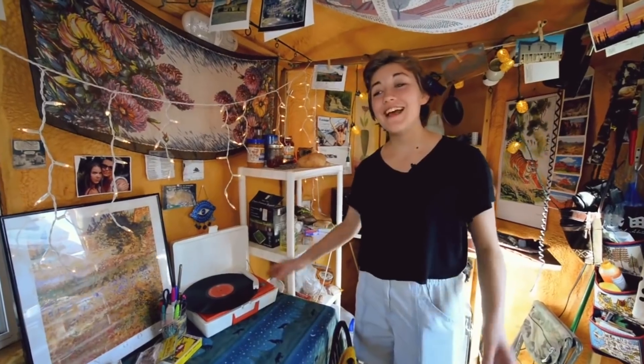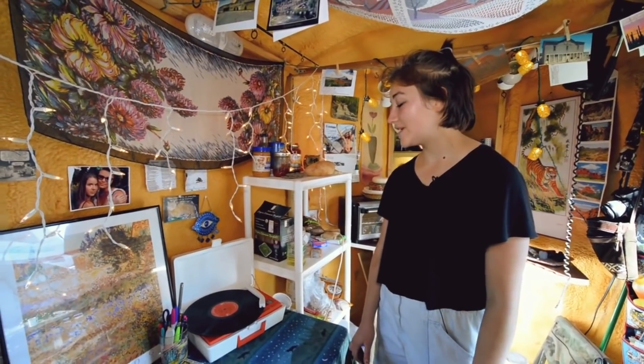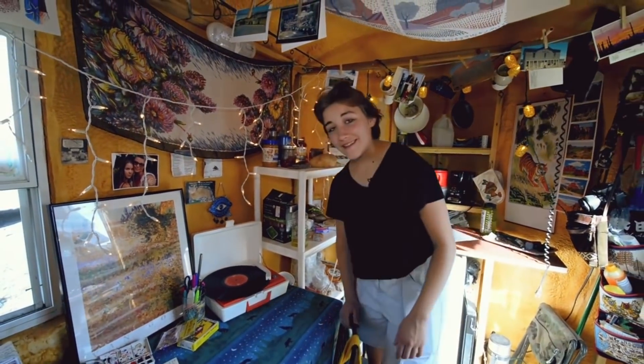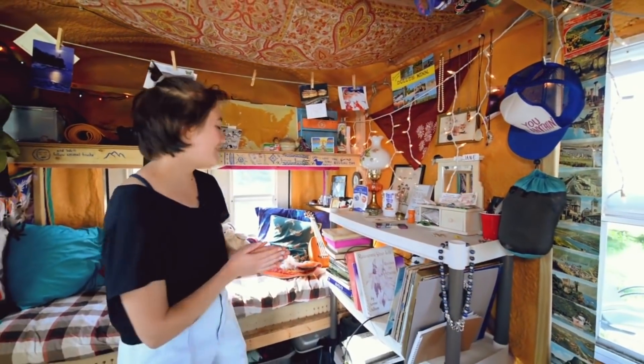Here's my record player. It was absolutely essential that this come to Alaska with me. I got it from my sister for my birthday a couple years ago and it's been a big part of my life ever since. So right now, Bob Dylan's Greatest Hits — it's really, really swell. This is where I keep my record collection, my augmented record collection.